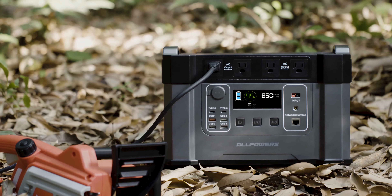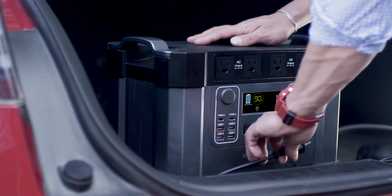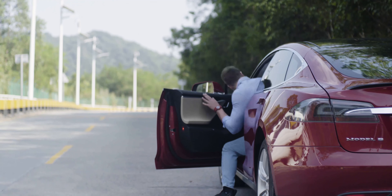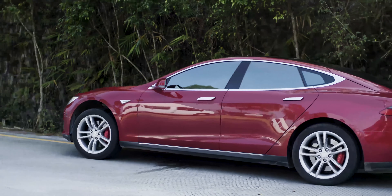Monster X is a revolutionary battery-powered generator. It brings you the new era of energy storage and power supply. Power all your devices and tools upon your request. Power your life all day, every day.